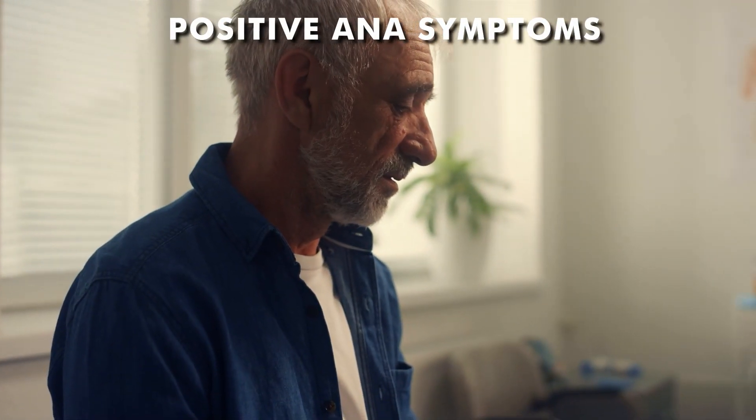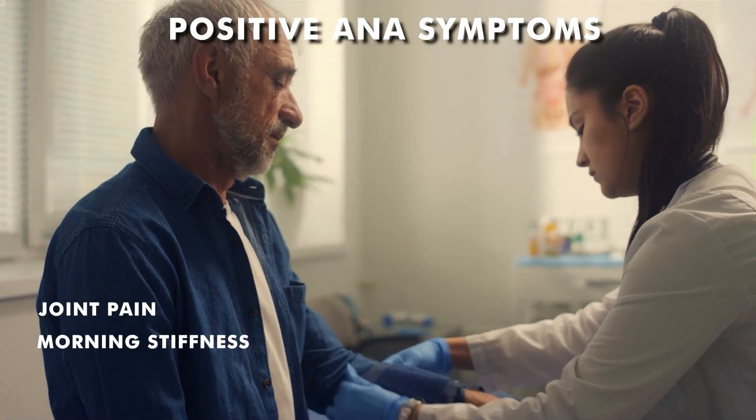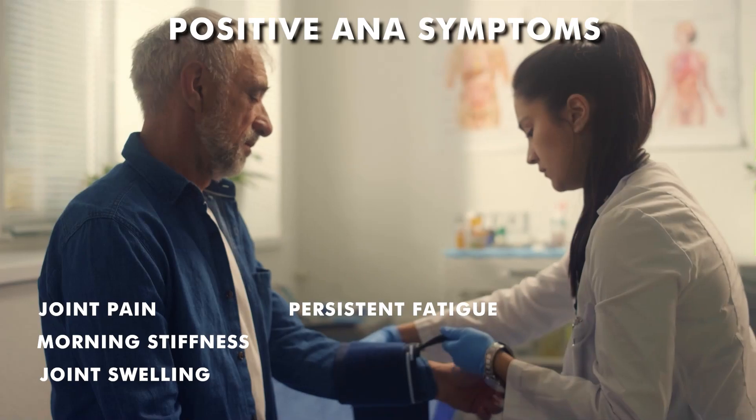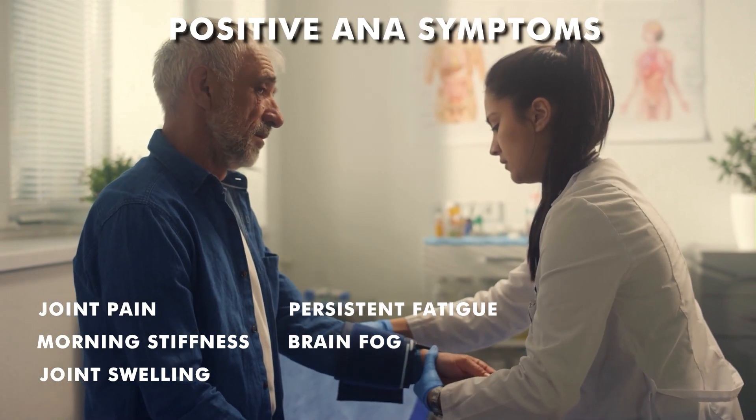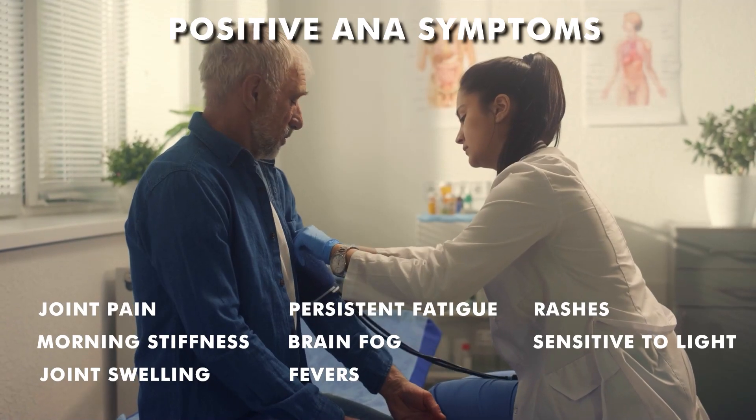A positive ANA, however, could be related to an autoimmune condition, especially if patients are experiencing joint pain, morning stiffness, swelling of the joints, persistent fatigue, a lot of brain fog, unexplained fevers, rashes, and also sensitivity to light. Those are just some key symptoms to look for as a rheumatologist when I see a patient with a positive ANA.